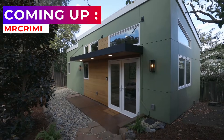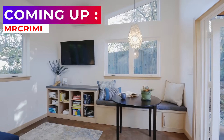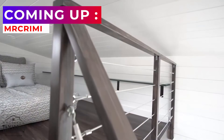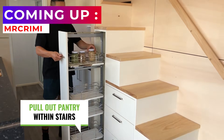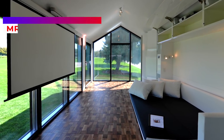Over the years, the prefab movement has been gradually gathering steam as a great option for a new house. Prefab houses offer great modern living places in smartly designed, often compact, packages with ingenious and space-saving storage solutions. Our list of prefab and tiny houses proves that you can have both style and functionality.